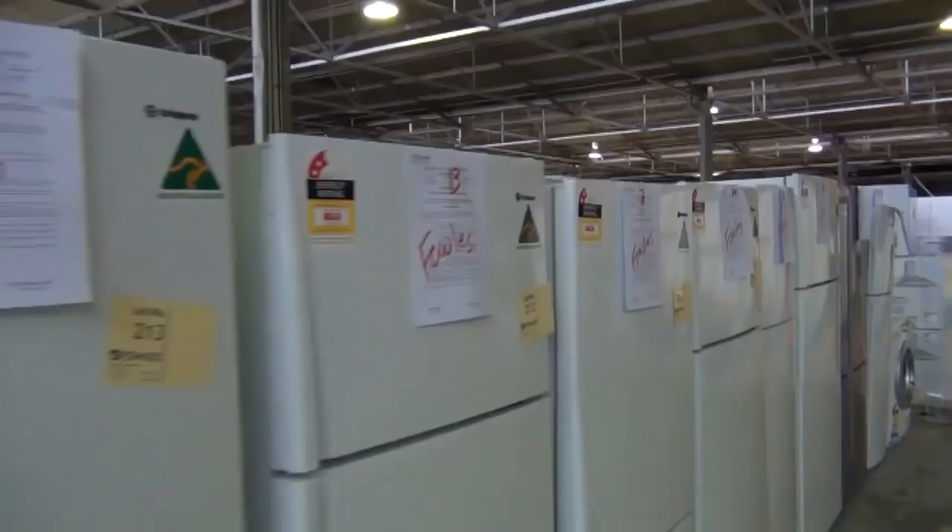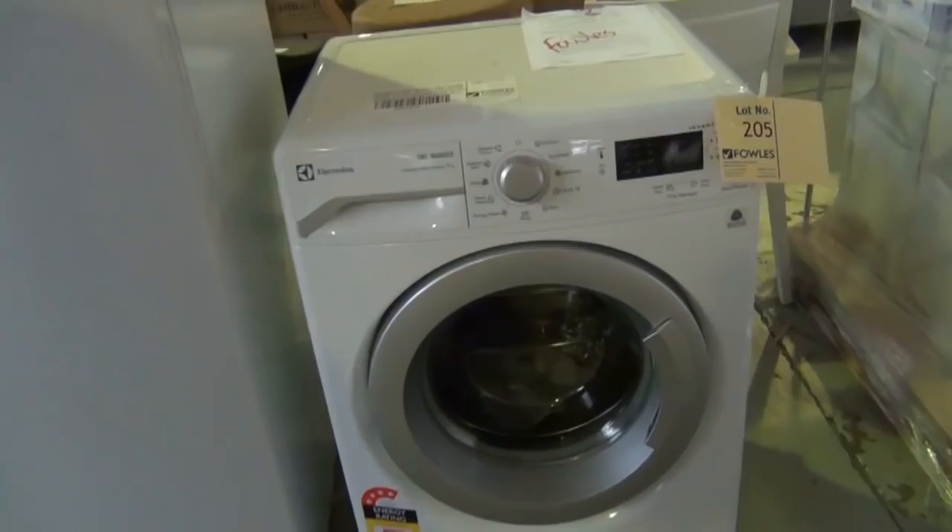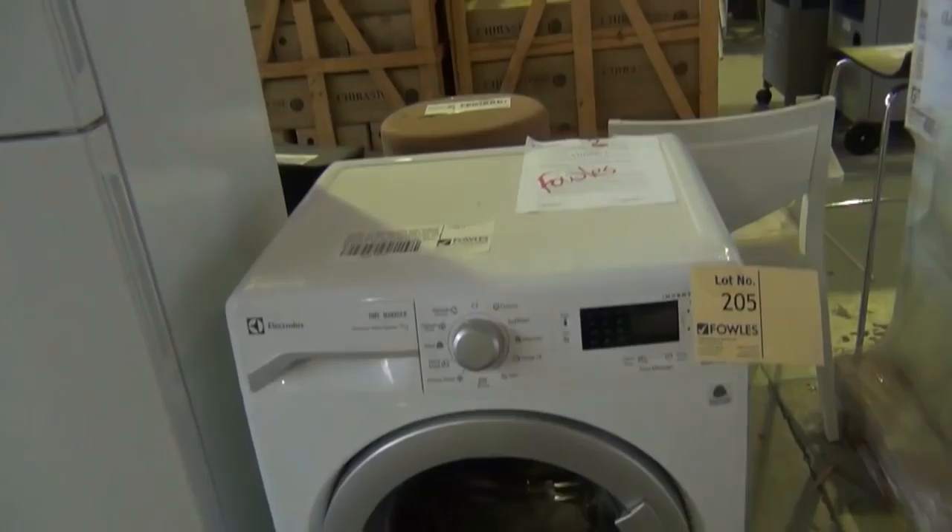We've got a massive auction for you tomorrow. Starting with this beautiful black glass front Electrolux fridge — around the $4,000 mark in stores, I reckon we'll get this going for about the $2,000 mark. It's got a 12-month factory warranty, so a really nice looking unit. We've got about 15 fridges — all Kelvinator, Westinghouse, or Electrolux. Really nice looking units.